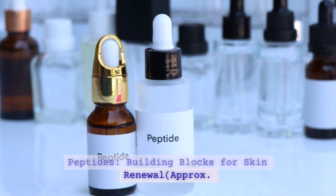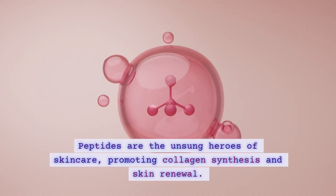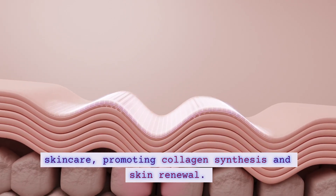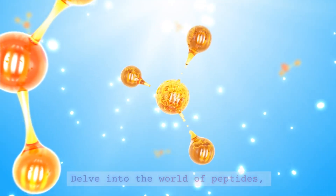Peptides — Building Blocks for Skin Renewal. Peptides are the unsung heroes of skincare, promoting collagen synthesis and skin renewal. Delve into the world of peptides,